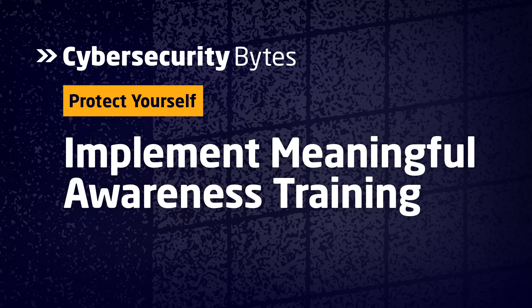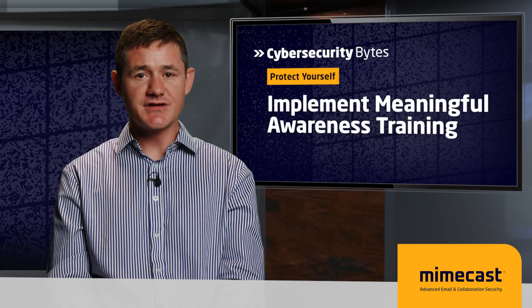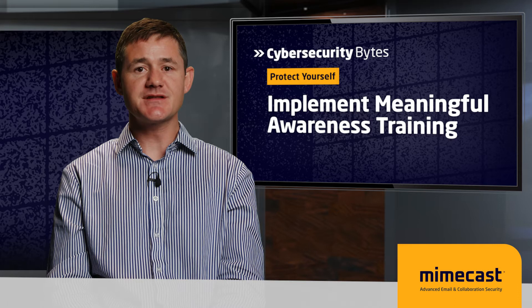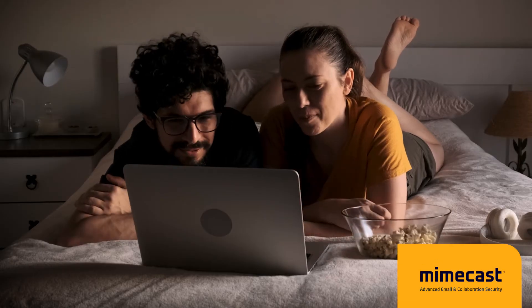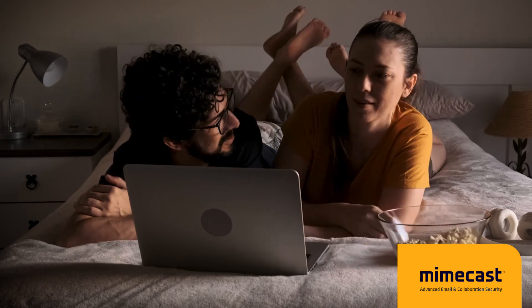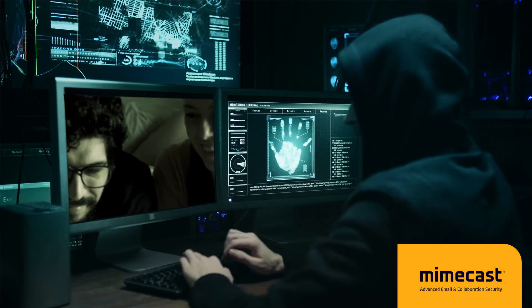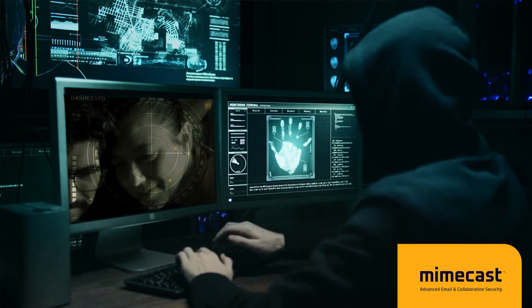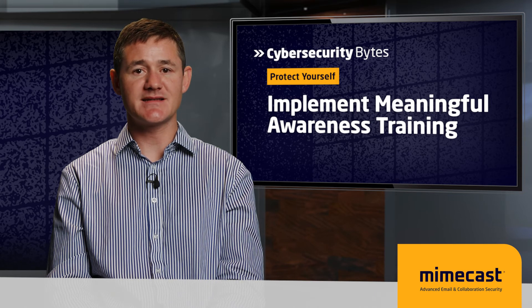Fourth, implement meaningful awareness training. Although it likely goes against company policy, employees use their work machines for more than just work. This simple fact means awareness training is a must-have for every organization looking to avoid credential harvesting. Mimecast Research found that 73% of employees extensively use company-issued devices for personal matters, which adds to the risk of potential credential harvesting in a big way. Meaningful awareness training captures employees' attention and helps them change behavior for the better. If you're in IT, be sure to find the right solution that is engaging.